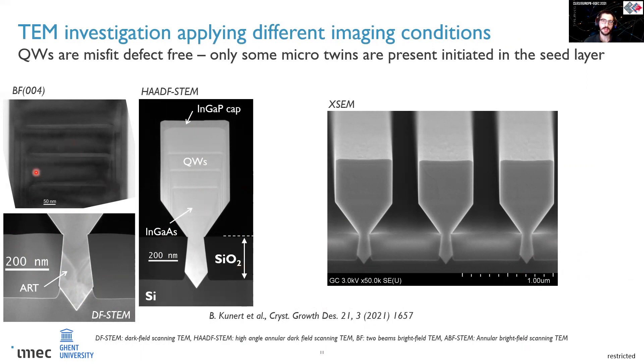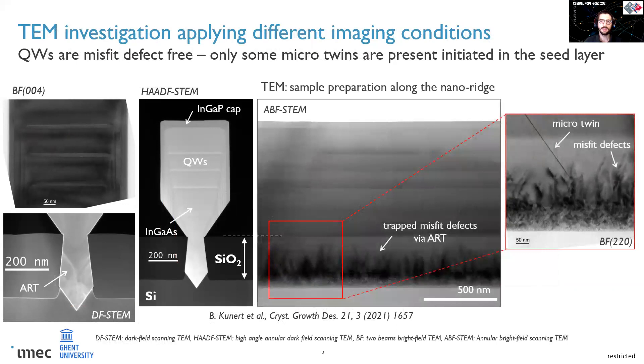In the quantum wells instead, as you can see from these two-beam bright-field images, no defects are visible. This is even more clear if you look at the lamella cut along the nanoridge — the device region is free from any line defects. Only planar defects could actually come out of the trenches; however, if they reach the top and sides of the nanoridge, they do not generate partial dislocations, and therefore we expect them not to be detrimental to the quality of the gain material.